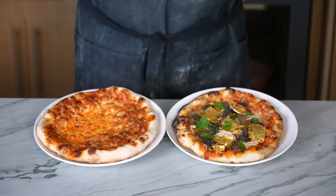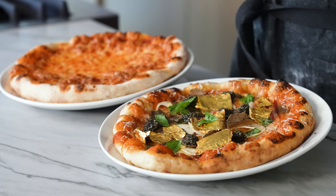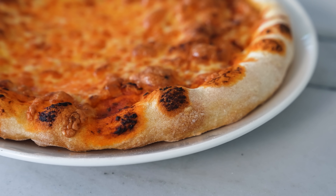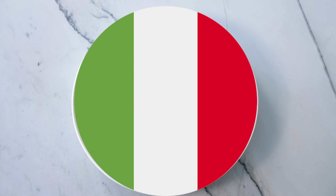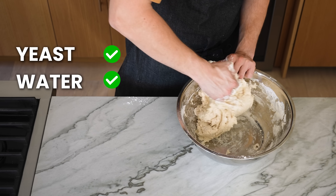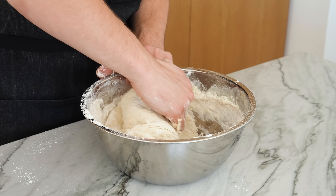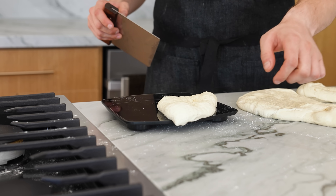Without further ado, let's make this shall we. We have two doughs, both of which aren't really that expensive. We've got the American dough, which of course has sugar in it — that's how you make it American — and the Italiano, which is literally just yeast, water, salt, and double-zero tipo flour. The king. You'll notice that both are using grams.